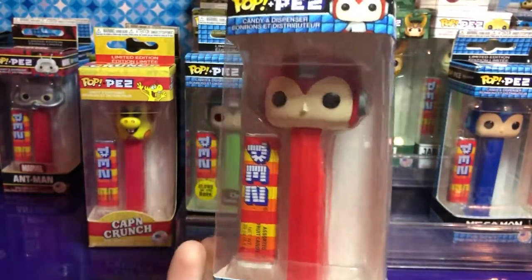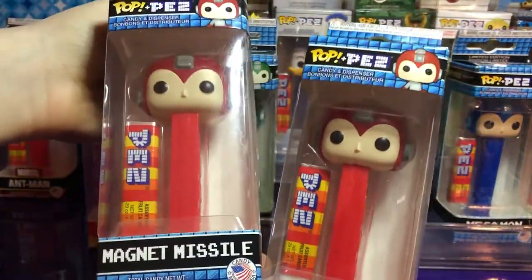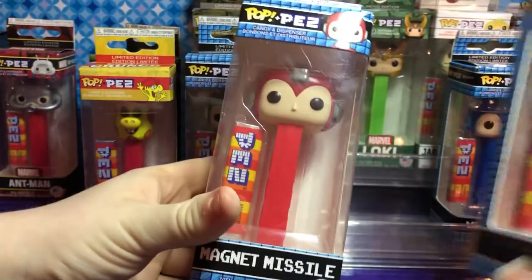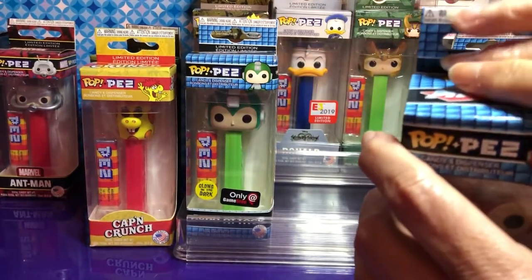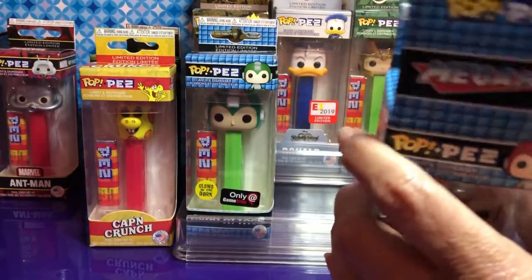Alright, Magnet Missile — but you have another one too so we can unbox one. We have two of those. Let's open this one — it's in good box condition. You have to open the top. And they're sealed.